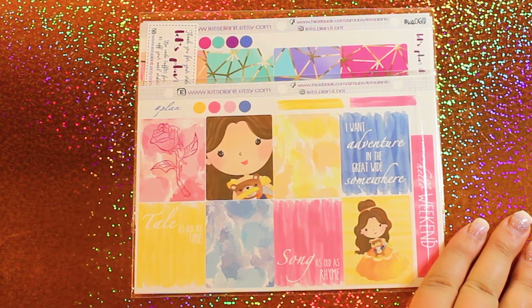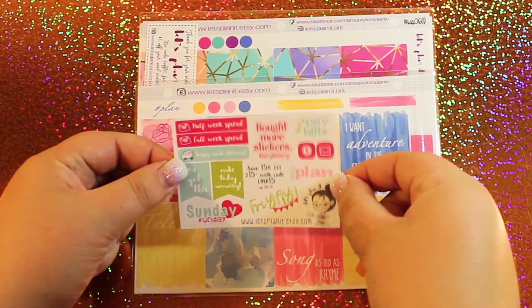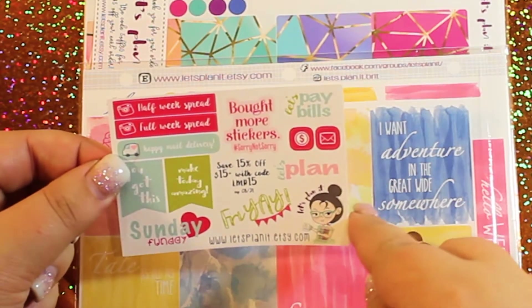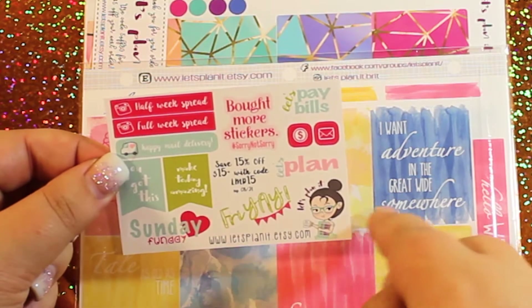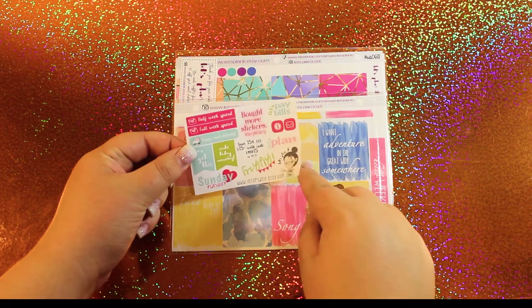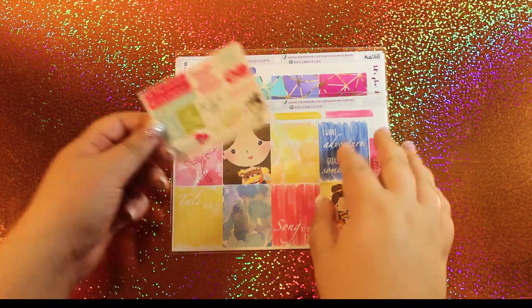Speaking of coupon codes, Let's Plan It had a coupon code on her little freebie. I think it's really cute — you get a lot of nice cute little stickers. And there's also a 15% off coupon code with a $15 plus order. I will leave all that information in the description box down below as well.